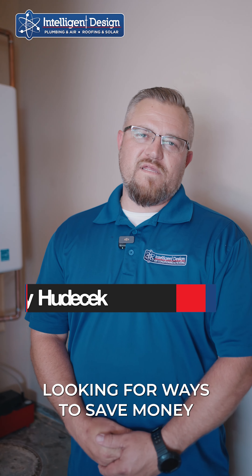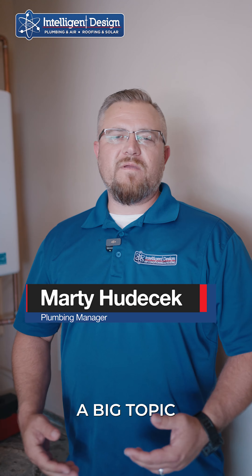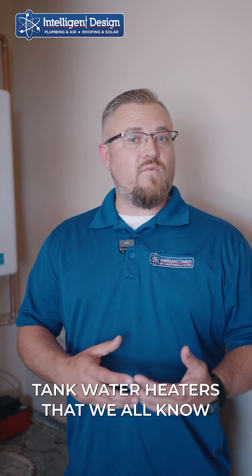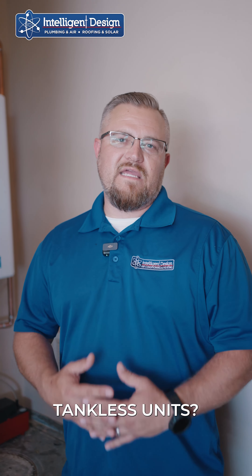If you're like me and you're constantly looking for ways to save money and make your home more energy efficient, a big topic in the plumbing world today is tankless water heaters. Why are people swapping from the standard tanked water heaters that we all know to the energy efficient compact tankless units?